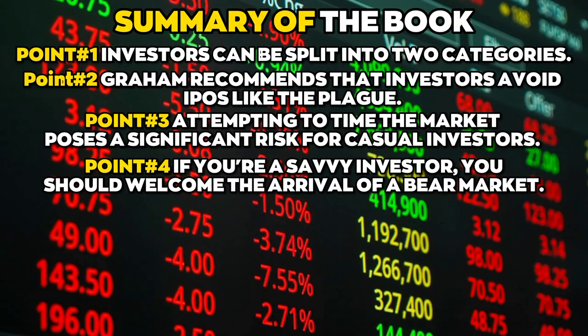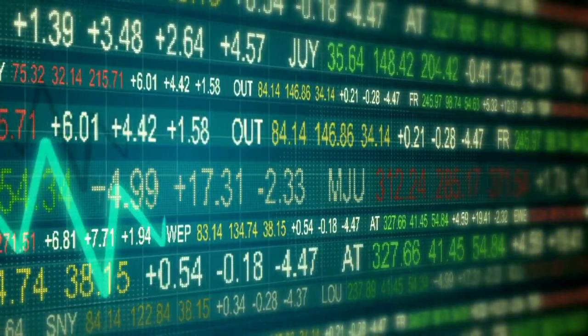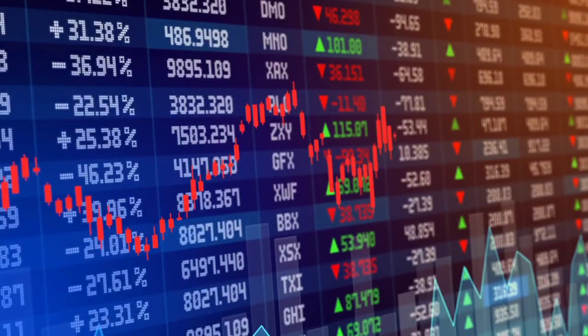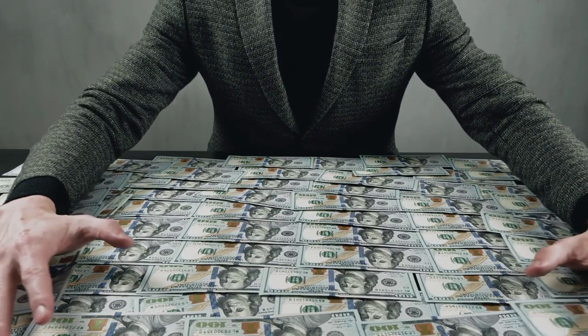Point number four: if you are a savvy investor, you should welcome the arrival of a bear market. A stock's riskiness increases as its price rises and decreases as its price falls. A bear market is the best time to acquire stocks at or near their asset value and develop long-term wealth.